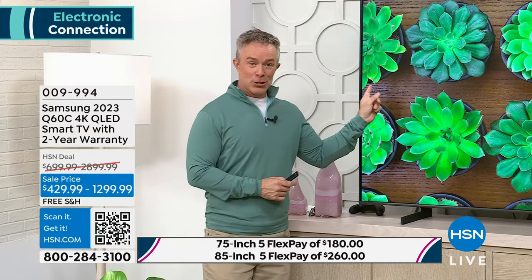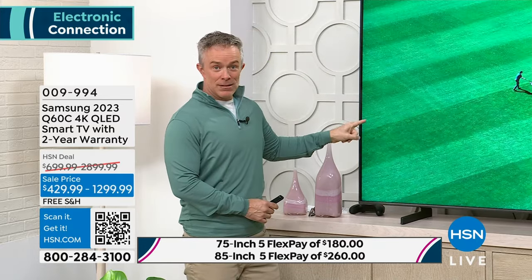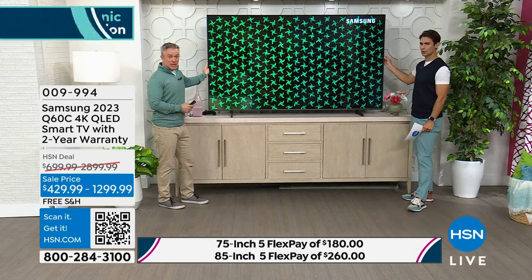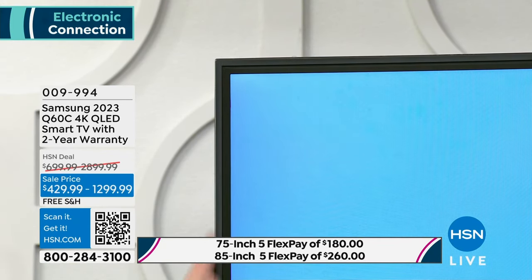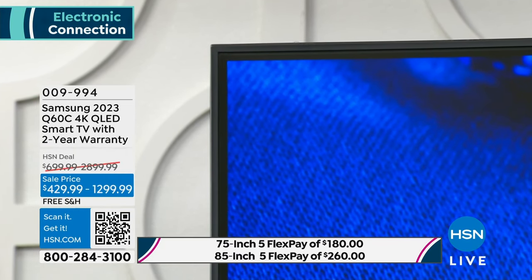One of the cool parts about this Q60C television — yes, you can go bigger, but notice it's all screen. It's not like you're trying to have a huge piece of electronics in your living room, because this bezel that surrounds it is about the thickness of a pencil. So it really is just massive screen size. And if you're going up to the 85-inch size, it is under 75 inches side to side.